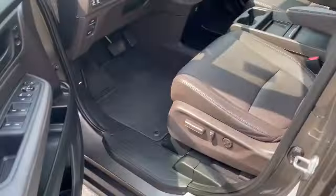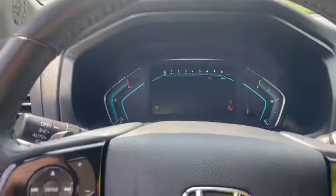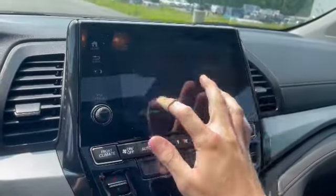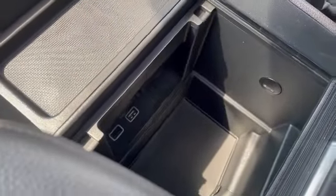This has smart keyless entry and push button to start. The seat slides automatically forward. This has just over 35,000 miles. There's an infotainment screen with Apple CarPlay and Android Auto, USB plugs, and an auxiliary plug. Plenty of storage space if you want to put a bag or a purse, and a nice leather interior.